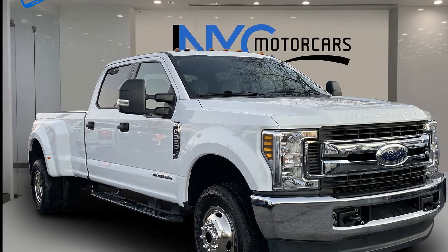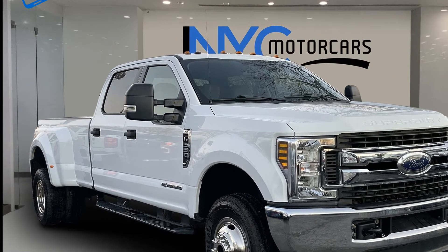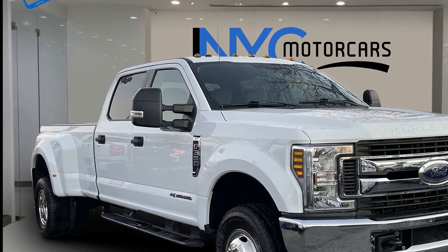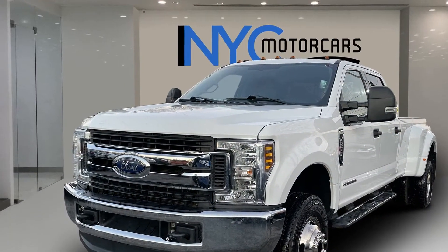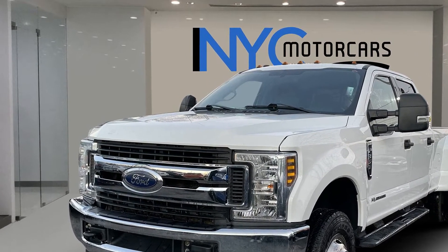2019 Ford Superduty F-350 DRW. This pickup truck offers two full rows of seating for premium comfort. Additionally, you'll be more than pleased with extra features like these.